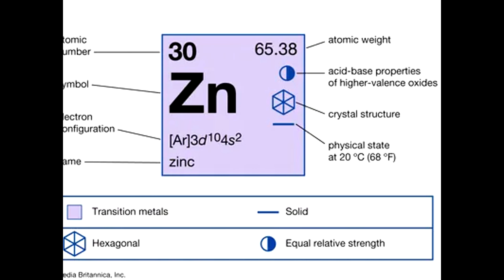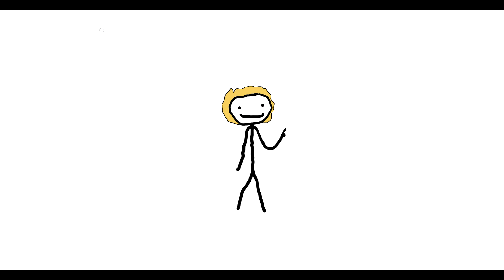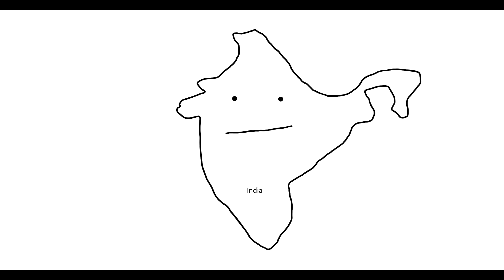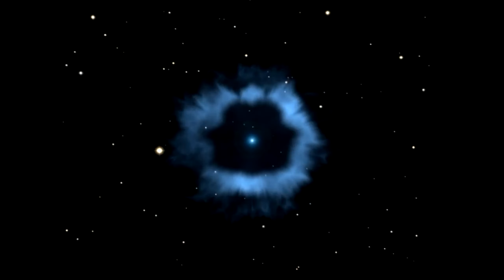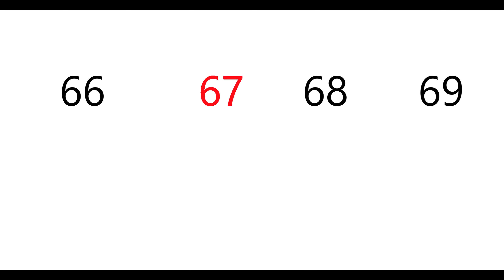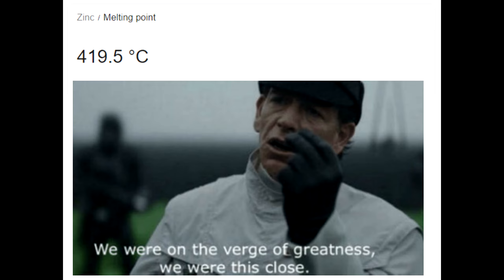Zinc is element 30 and it's found almost everywhere in the earth's crust because it is light and abundant. This is good news because it means no one country can monopolize the distribution of zinc, except for when India totally did do that in the 1400s. Because it is heavier than iron, zinc is only made in supernovas. Zinc occurs in isotopes with an atomic weight of 66, 67, 68, and 70. How disappointing. The melting point of zinc is 419.5 degrees centigrade. Also disappointing.